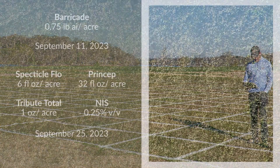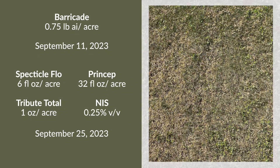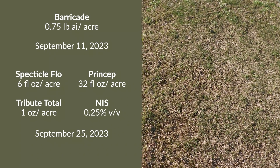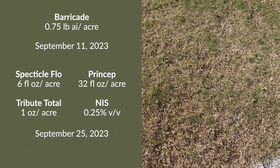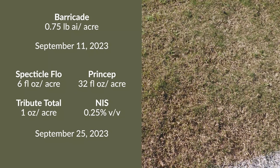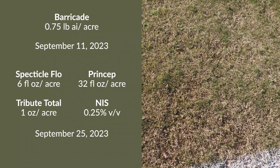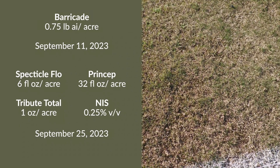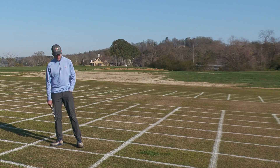Our next treatment here is now combining residuals. We have an application of Barricade that was applied at a pre-emergence timing on September 11th, and then we're coming in with our Pre-3 treatment on our model timing — September 25th. So we have a layer of residual activity from Barricade, and then we're overlapping that with the residual activity that comes from our Pre-3 program. We can see that our POA control from that is excellent.